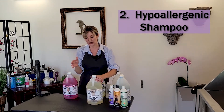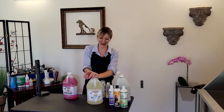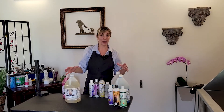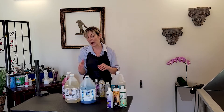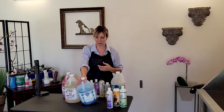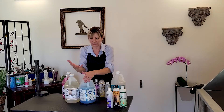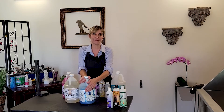We also have specialty shampoos. A hypoallergenic shampoo is essential for dogs that are super sensitive, have allergy issues, or have reactions to regular shampoos — most professional pet groomers add this to their repertoire. We also have color enhancing shampoos, which are brightening shampoos. I use one from Calco on my white dogs — it uses a healthy blueberry extract to whiten them. There are also shampoos for red dogs and black dogs, so having a color enhancing or brightening shampoo is important.